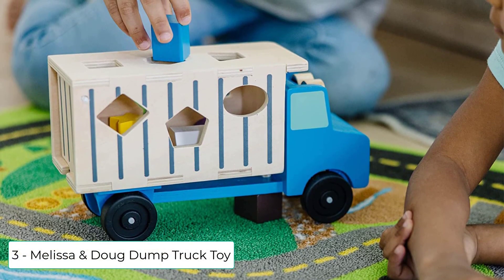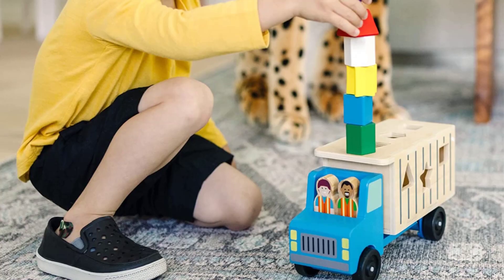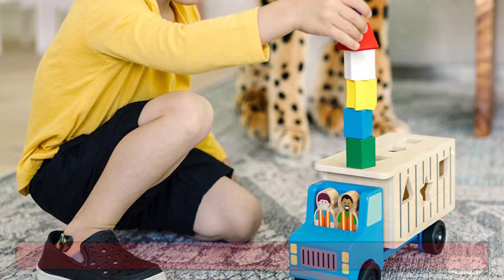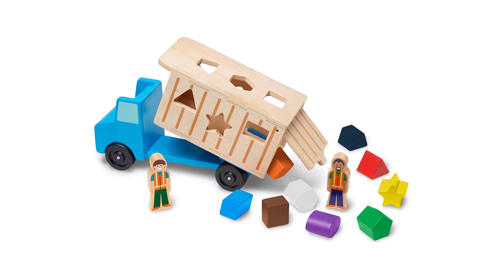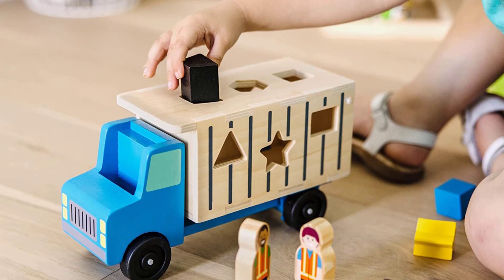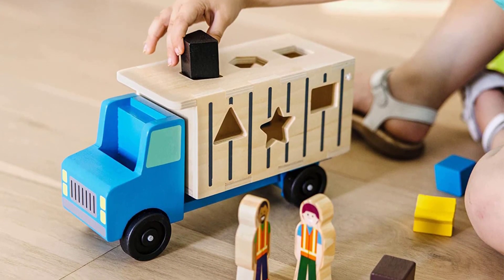At number three, I have the Melissa and Doug Dump Truck toy. This wooden dump truck toy is a two-in-one entertainment and pretend play experience. It includes nine colored blocks in different shapes and two play figures. This shape sorter truck is made from high quality materials and assembled with precision manufacturing standards, which ensures sturdy construction and holds up against frequent use.